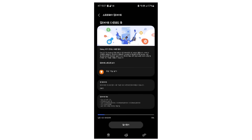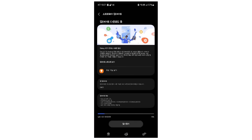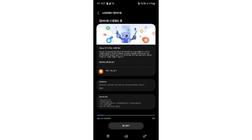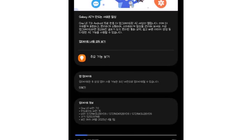Samsung has started rolling out the final version of One UI 7 to Galaxy S24 FE users in South Korea, and it's a big one — over 5GB in size. That means it's packed with new features and a fresh look for your phone. No need to sign up for any test programs. The update is complete and ready to go.